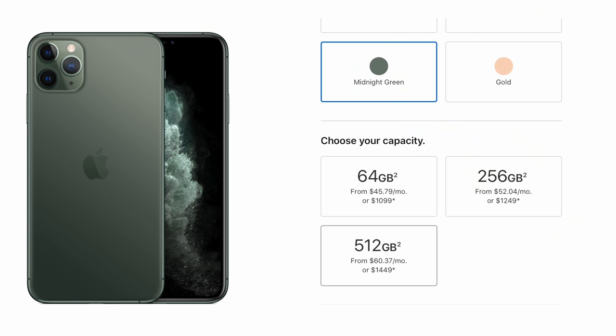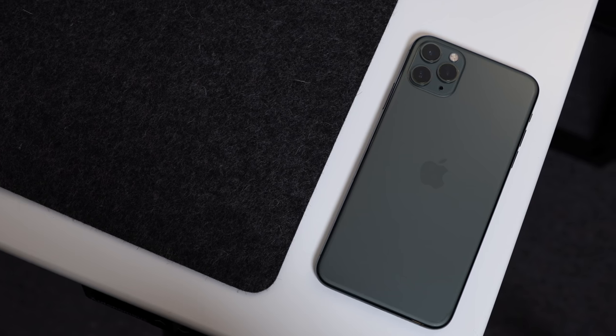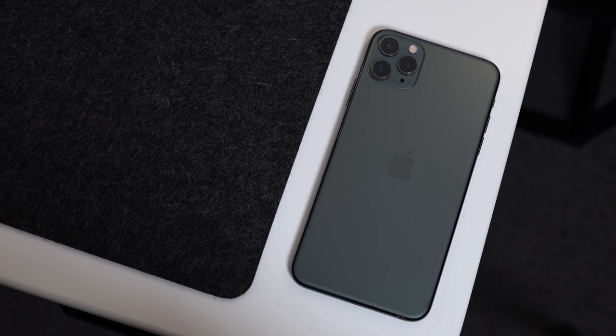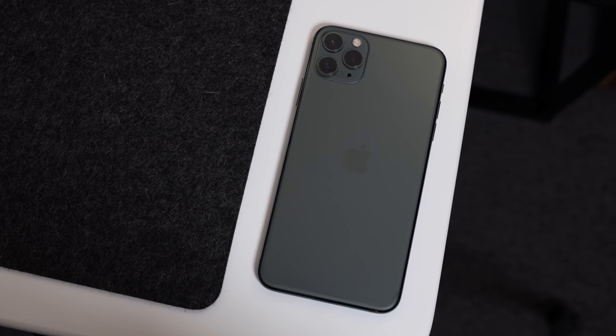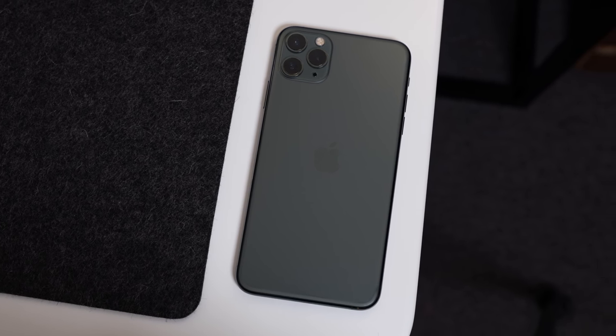The cheapest iPhone 11 Pro Max model is $200 more expensive than the 8 Pro we have here, and it only offers 64GB of internal storage. To get something more comparable, the middle tier iPhone 11 Pro Max with 256GB of internal storage — which is the one we're using in this video — starts at $1,250. So just keep those price points in mind as we move along.